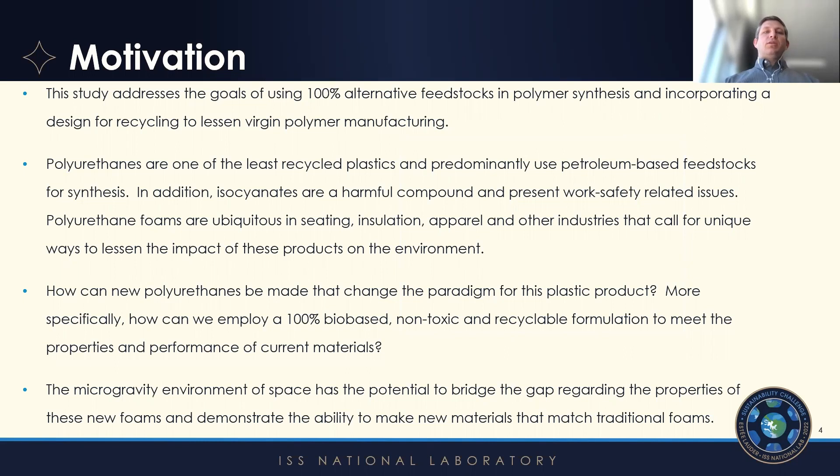The real commercial aspect of these foams has to do with the push from industry to find a non-isocyanate formulation. Polyurethane foams are used across many industries — we might all be sitting on one right now. They're used in construction, insulation, and automotive. After this technology won the 2021 Green Chemistry Challenge by the EPA, we found that companies from across the board were interested in a non-isocyanate foam. The fact that they are 100% bio-based and recyclable really adds to that story and creates a much more sustainable alternative.